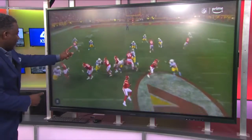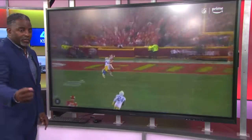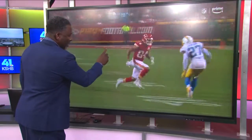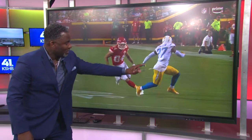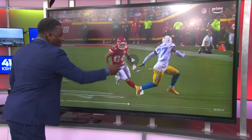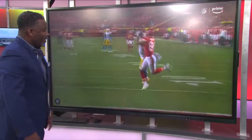Watch from this angle — Justin Watson right here. JC Jackson gives him a little nod on the out, and then he's got clear sailing down the field. This is a release that you would want to see. He plants that left foot on the outside, gets his hips turned to the sideline. Now you can open up the door for a clear throw and catch for a big play.